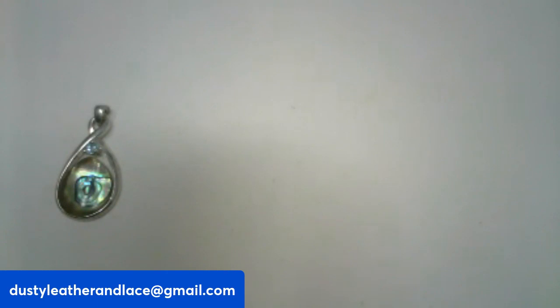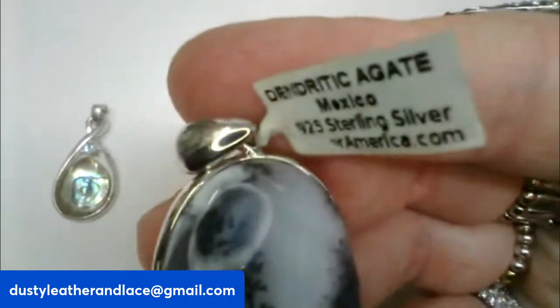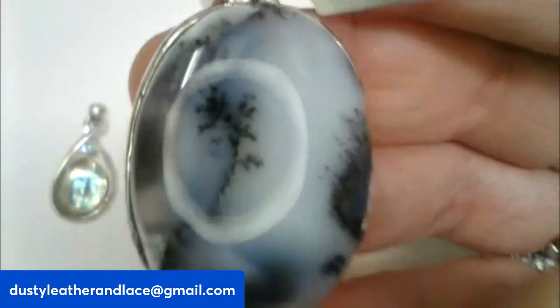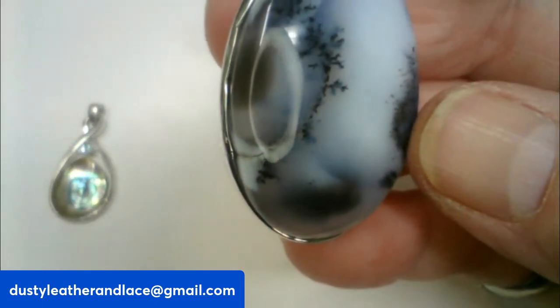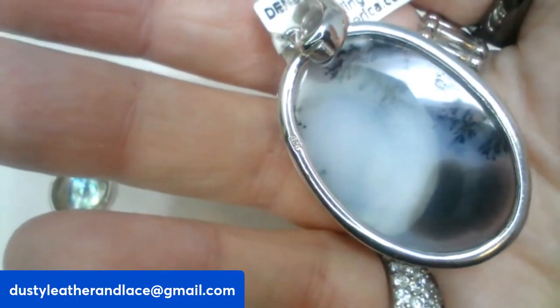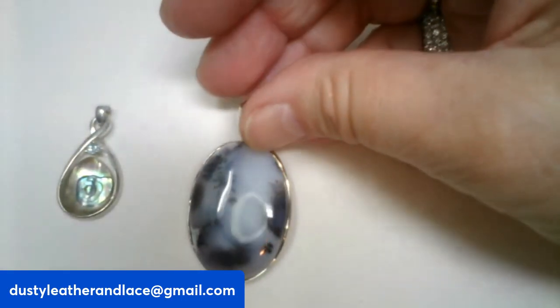The next one is a dendritic agate from Mexico — it's .925 sterling. I love this one because it looks almost like a scene; there are trees and some mist. It's just gorgeous. It's going to be $28 and number twenty.